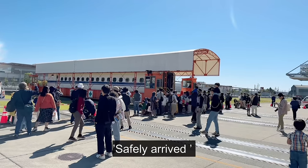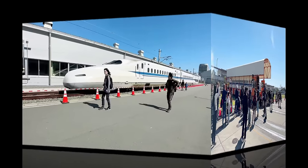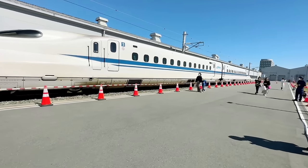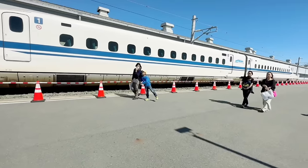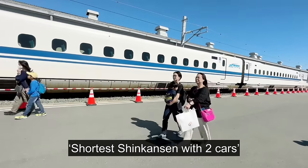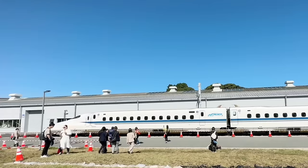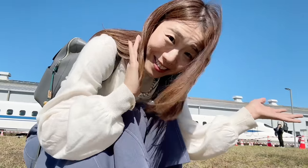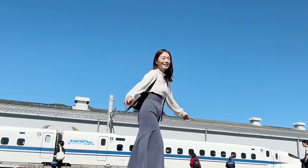Children especially loved the traverser demonstration. Near there, Japan's oldest Shinkansen with only two cars was on display just for this event. I heard that these two cars were going to be demolished, so it was a nice way for them to be remembered.